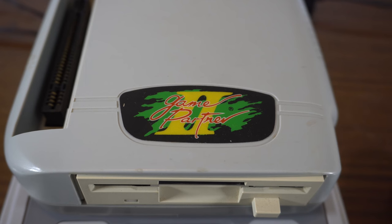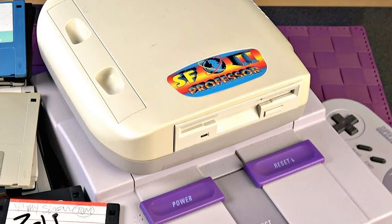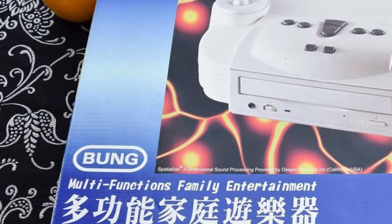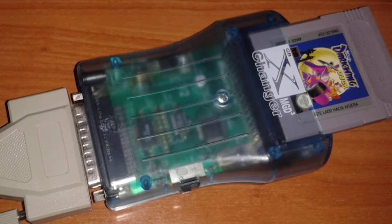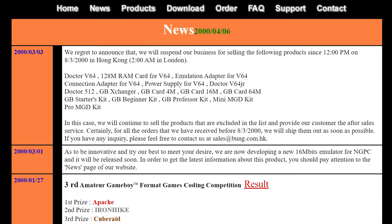Mine is referred to as the Game Partner 2, although this device went by many names: the SF Doctor, Game Doctor, Professor SF — it goes on and on. They were all tied together by a company called Bung Enterprises, who manufactured and sold various devices like this for other consoles ranging from the Game Boy to the N64. Unsurprisingly, Bung Enterprises was eventually sued to the high heavens by Nintendo in all regions.